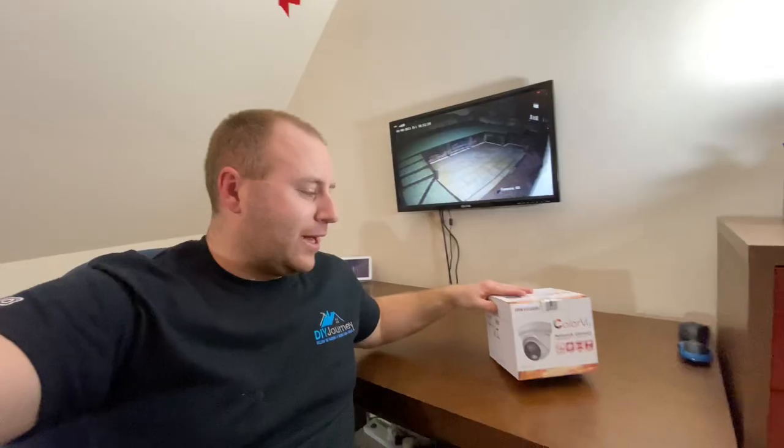Hello and welcome back to the channel. Today we're looking at the Hikvision CCTV Color View cameras. It's a very regular question both on YouTube comments and Instagram where people suggest you need to go for Color View cameras — they're brilliant, you can see color at night and they give a really good picture. Yes they do, however I just want to get my point across of why I refuse to switch to the Color View cameras from the 8 megapixel Dark Fighters that I currently have.